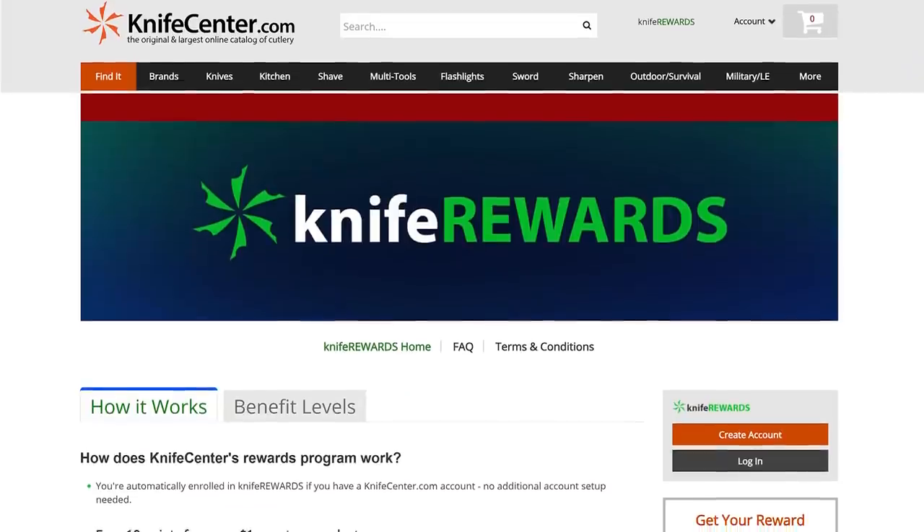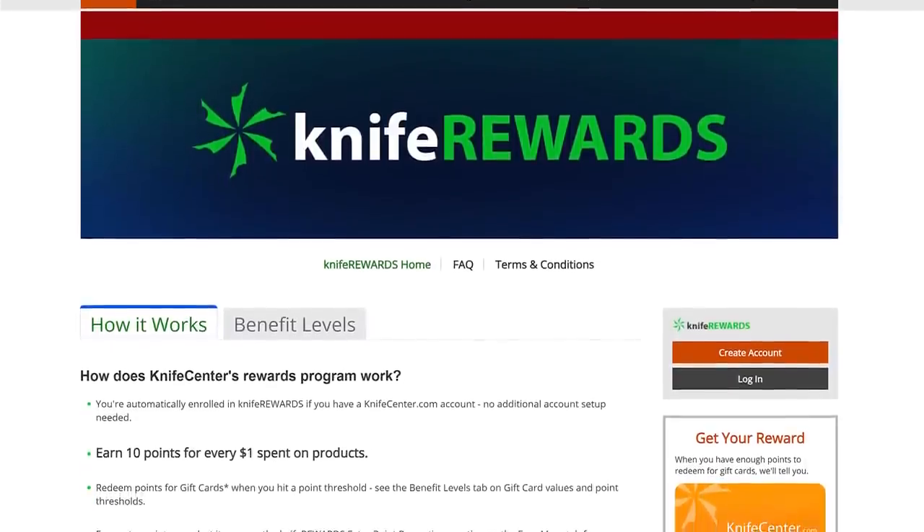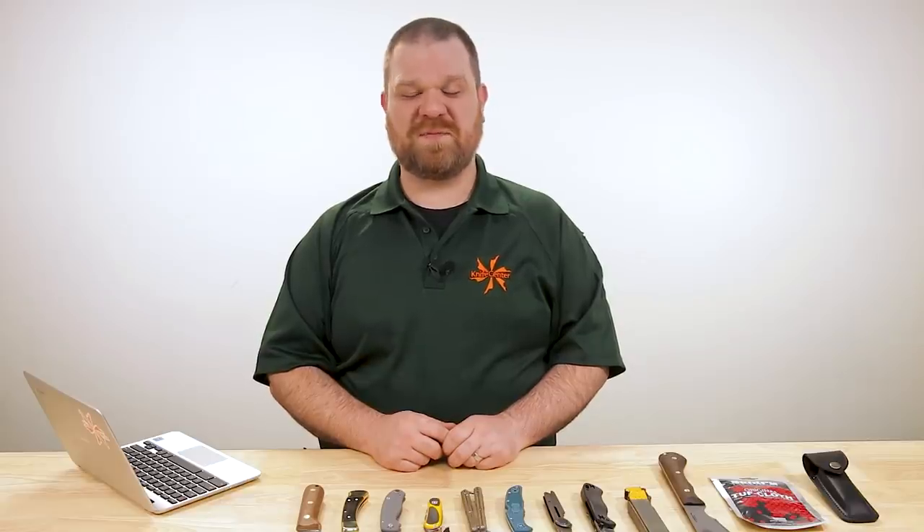If you want a chance to get one of your own questions featured in the future, just leave them down below in the comments. And to check out these knives and pick one up for yourself, we'll leave links in the description to take you over to KnifeCenter.com. While you're over there, make sure you sign up for our knife rewards program — because if you're going to buy one of these knives today, might as well earn some free money to spend on your next one. I'm David C. Anderson from the KnifeCenter, signing off. See you next time.